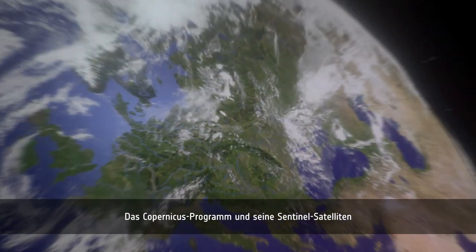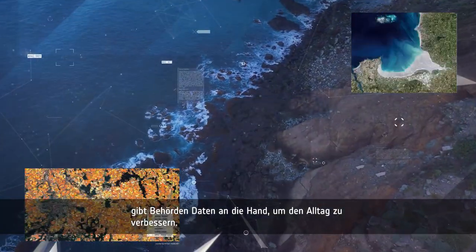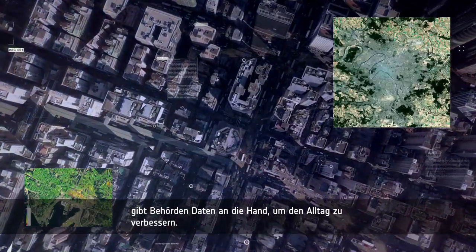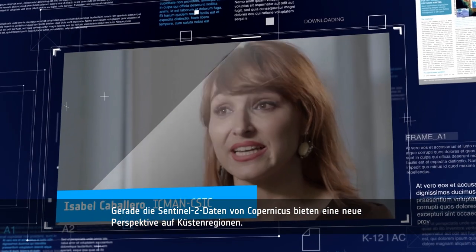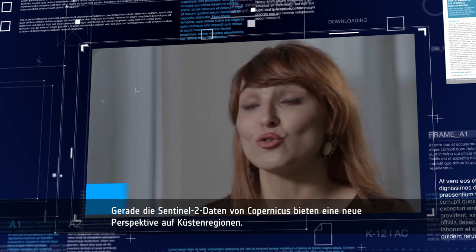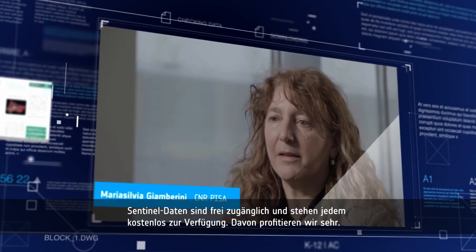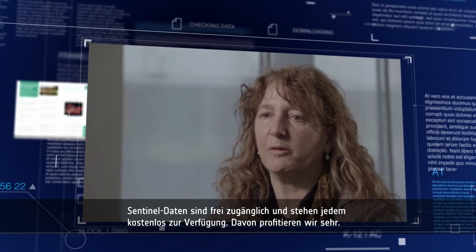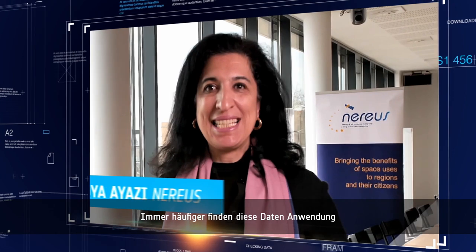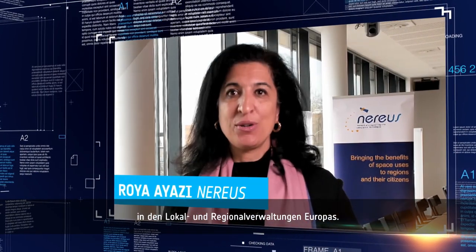Did you know that the Copernicus program, with its Sentinel satellites, is supporting public authorities to improve our lives on a daily basis? For me, the data from Copernicus, and especially Sentinel-2 satellites, are the new eyes of the coastal regions. Sentinel data are also open data, available to everyone, and this is a great advantage. Copernicus data are increasingly being used by local and regional authorities across Europe.